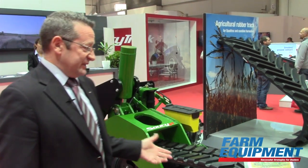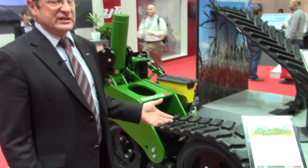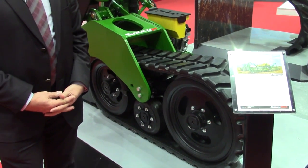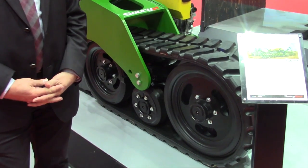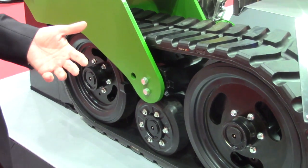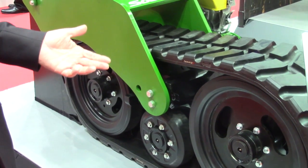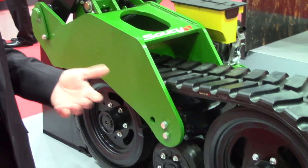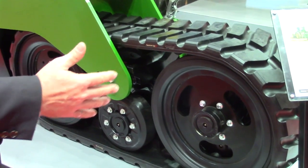This is a key product for us because it has been done in a partnering agreement with John Deere. The key feature of that product is its ability to reduce compaction, because it has over probably five times less pressure to the ground due to the fact that we have a longer surface to the ground.